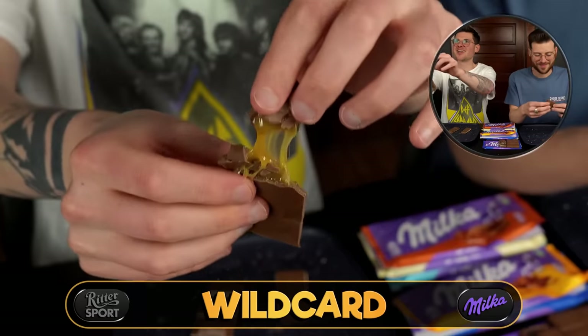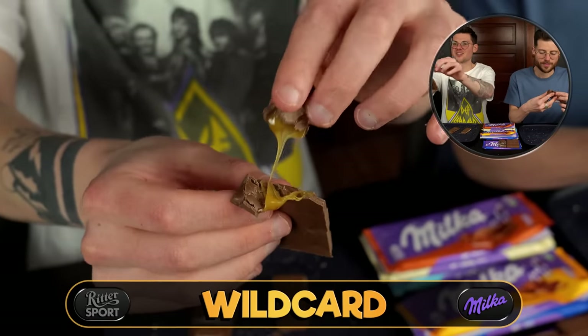Next round we're going caramel options. We've got the caramel cream and the triple caramel. That triple caramel one has three different kinds of caramel.